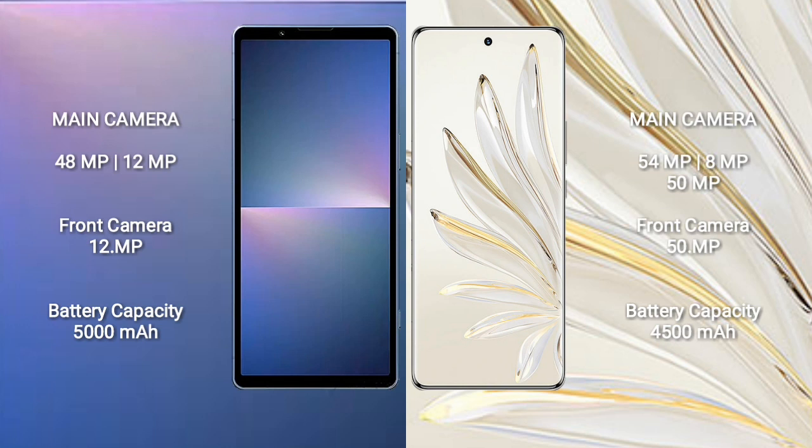Sony Xperia 5 Mark 5 has a 5000mAh battery with 25-watt fast charging support. Honor 70 Pro has a 4500mAh battery with 100-watt fast charging support.